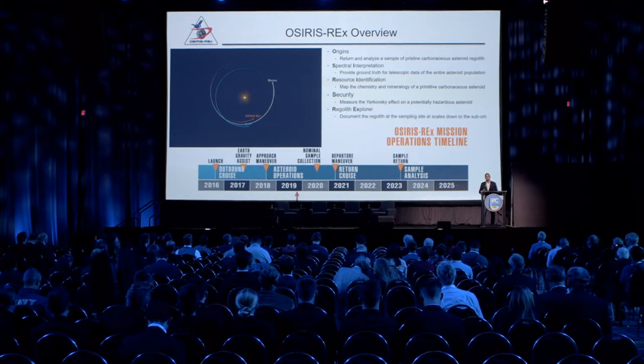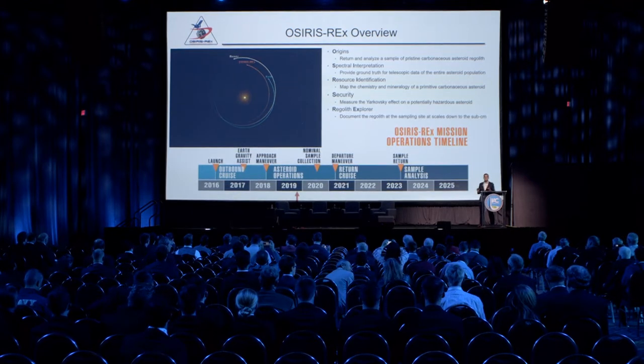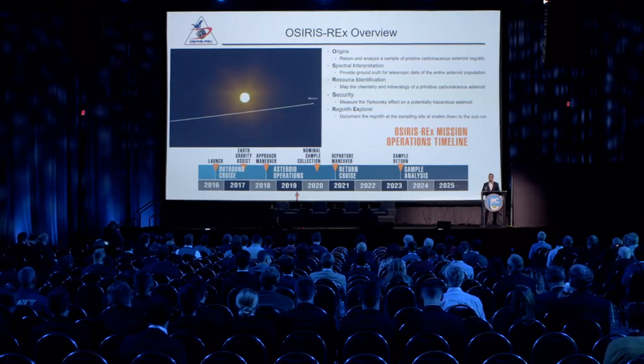The main goal of OSIRIS-REx is to rendezvous with the near-Earth asteroid Bennu, touch down on the surface with soft contact at about 10 centimeters per second, collect 60 grams of pristine sample, stow that away safely in our sample return capsule, bring the whole spacecraft back to Earth, and drop the sample capsule off in the Utah desert where scientists can study that 60 grams or more of sample for decades to come.